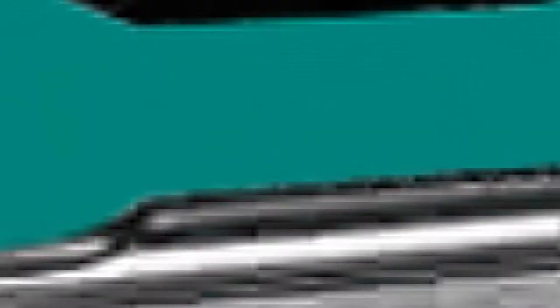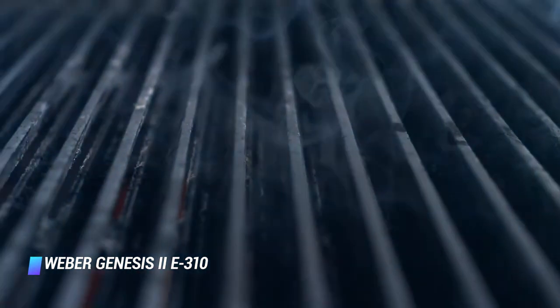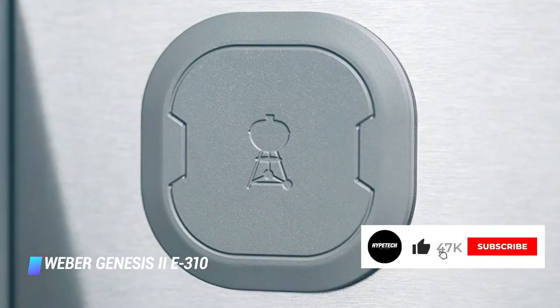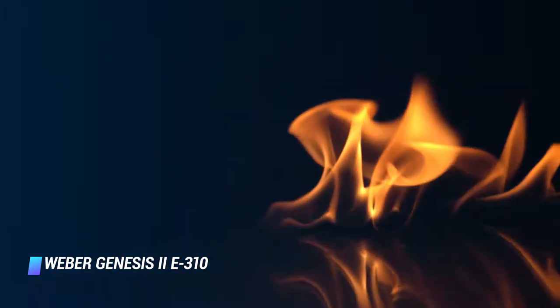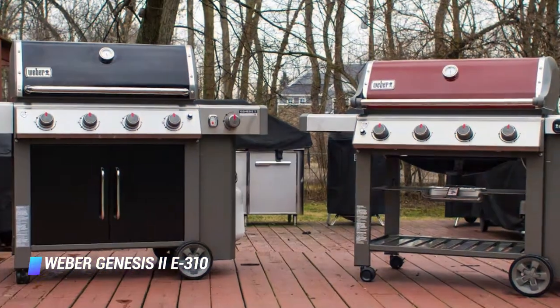Coming in at number 4, the Weber Genesis II E310. This one offers 669 square inches of cooking space, enough for 24 burgers. It's equipped with three high-performance stainless steel burners and porcelain enameled flavorized bars to make for one of the best grilling experiences you can get. This gas grill offers superior performance, plenty of storage space for pans, trays, or utensils, and an easy-to-access externally mounted propane tank. It sports a sturdy build that should last you for years. If you live in a rainier climate, consider the similar Weber Genesis II E315, which has enclosed cabinetry to protect your grilling tools and accessories from the elements.